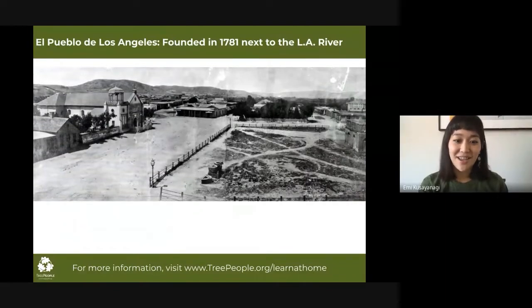That was a really great activity, thanks Edith. So to give you guys the full context of current issues surrounding water conservation in LA, we're going to start with a little history lesson. The story begins in 1781 when the first Spanish settlement, El Pueblo de Los Angeles, was founded.